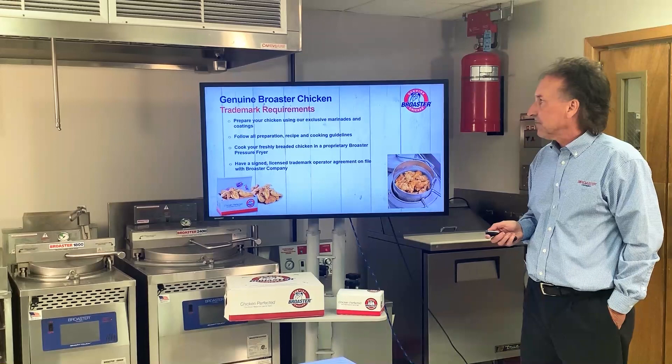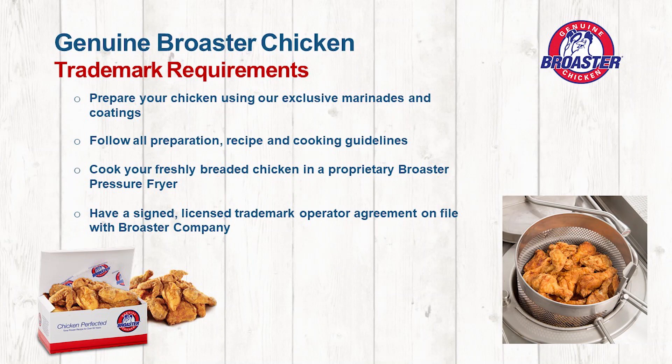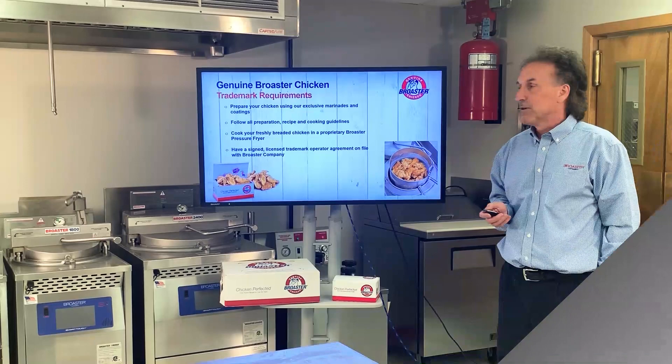Basic trademark agreement, pretty simple. Use our marinades and coatings, follow the recipe, and most importantly, cook it in our broaster fryers. You've got genuine roasted chicken.